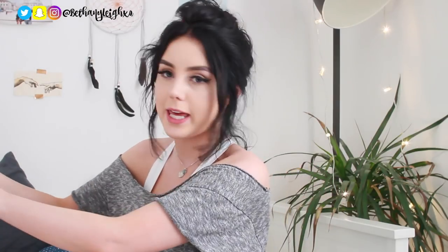So I have a huge Primark bag here and I've got a few bits to show you guys so let's just get into it.